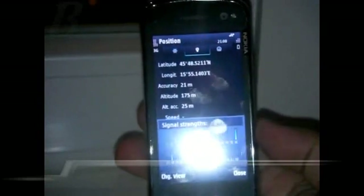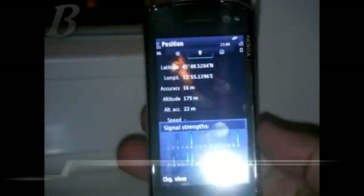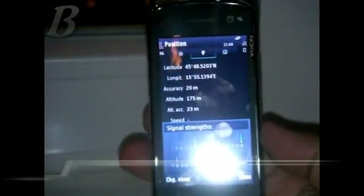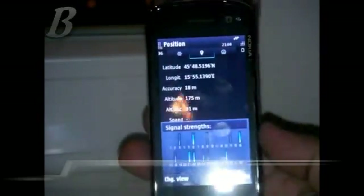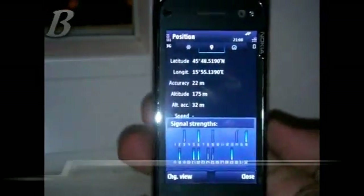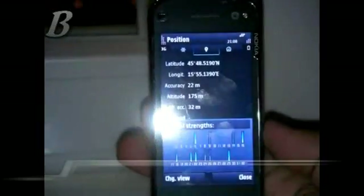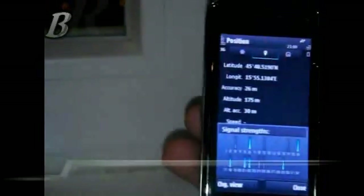Here is the Nokia N97 with faulty GPS, but with the fix applied. As you can see, it's showing 18 meters accuracy — 20, 22, 18.